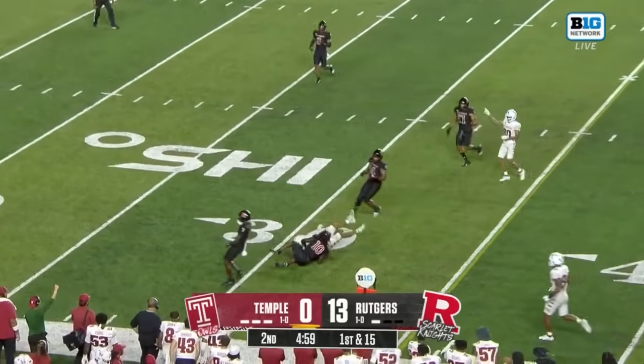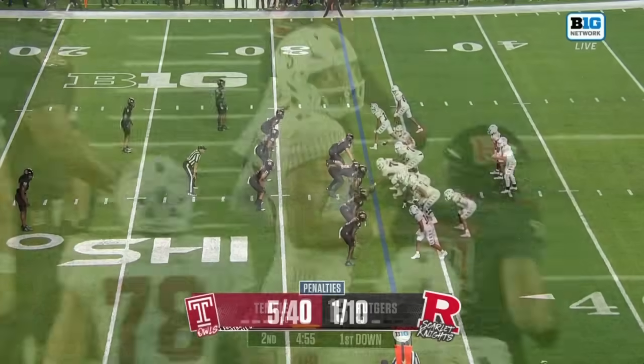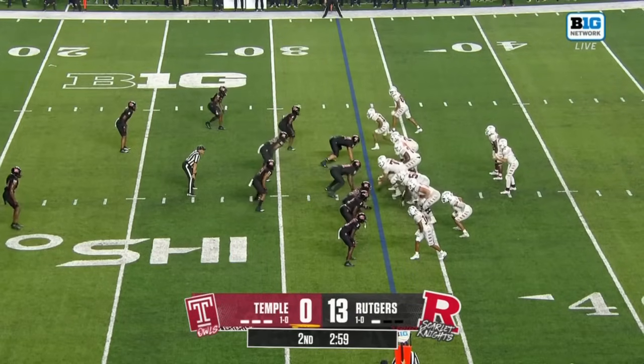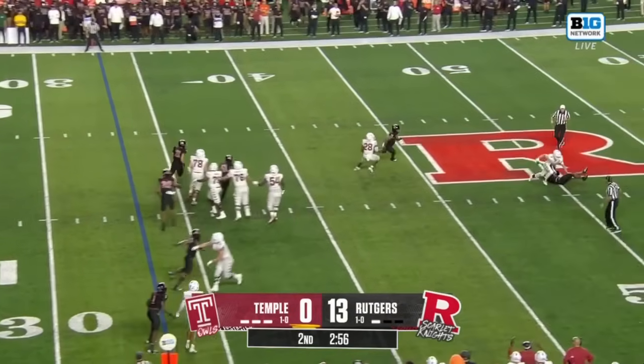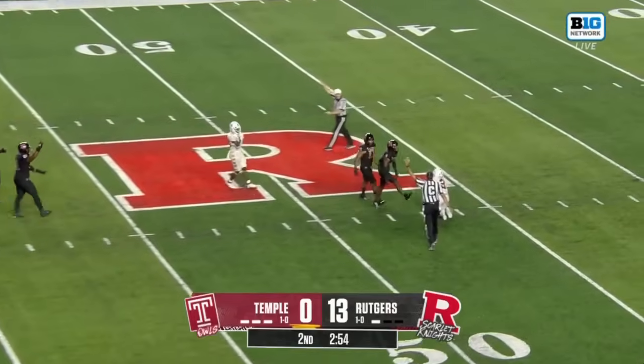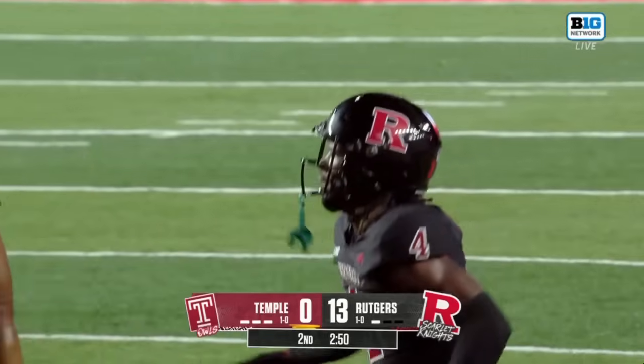Warner with a nice pitch and catch over the middle for Martin Robinson, into Rutgers territory on second down. Then Warner comes under pressure, spins around and drops it — Desmond Igbenosin makes no mistake.